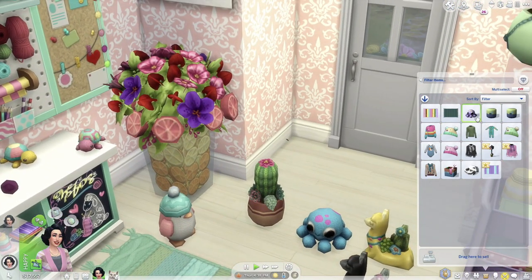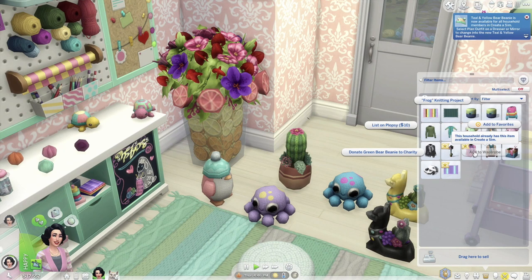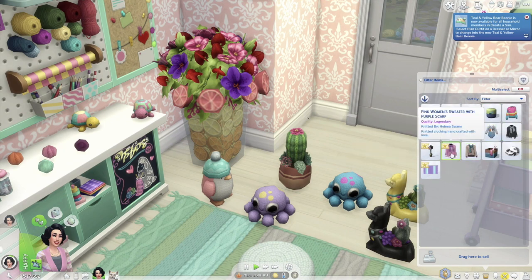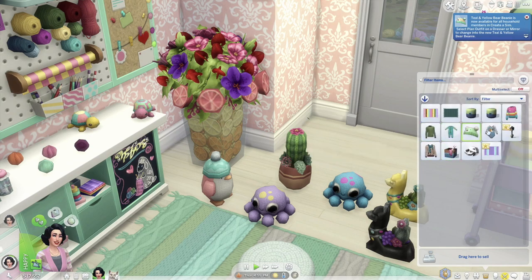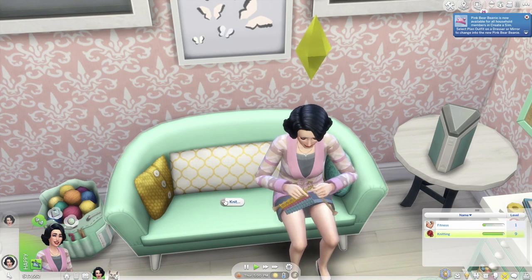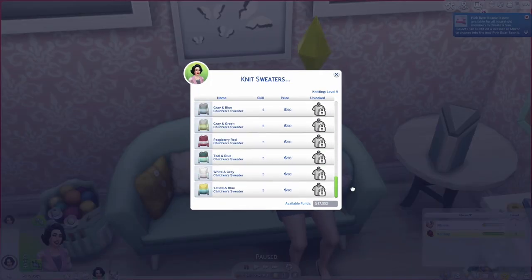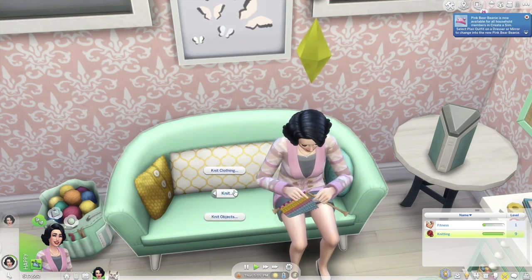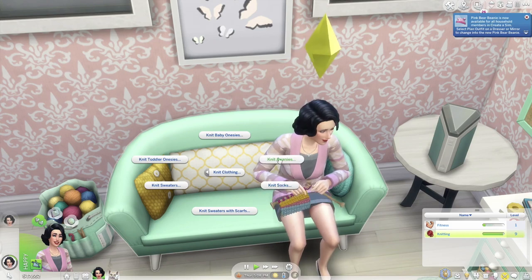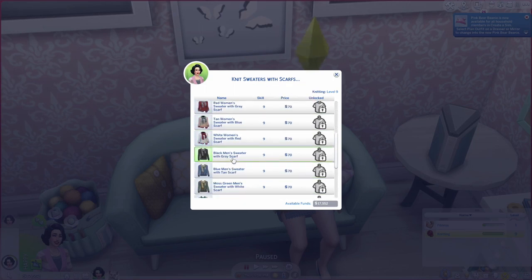We did a couple more octopi in another color and I'm adding all the knit beanies to the wardrobe. We did the pink women's sweater with purple scarf — adding to wardrobe — plus a men's version, another gray one, and more baby onesies. For clothing we now have knit sweaters and scarves unlocked in addition to the beanies and socks. The women's sweater comes with gray or purple scarf options, and there are men's versions as well.